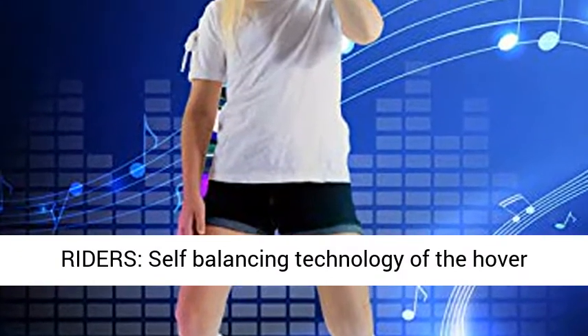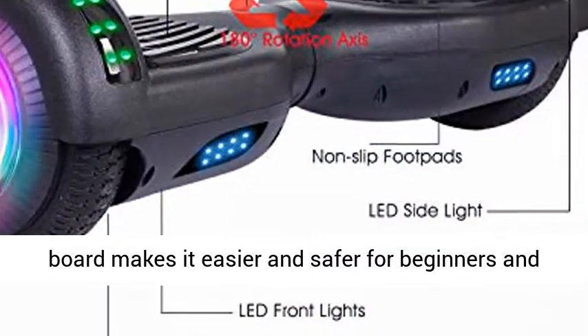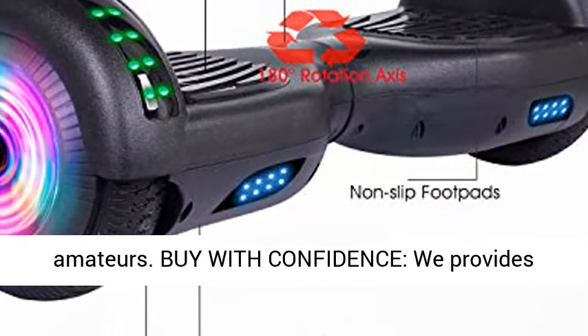Fun for all riders — the self-balancing technology of the hoverboard makes it easier and safer for beginners and amateurs. Buy with confidence.